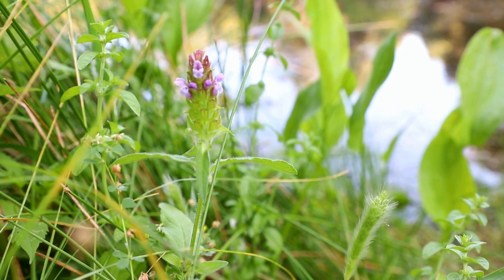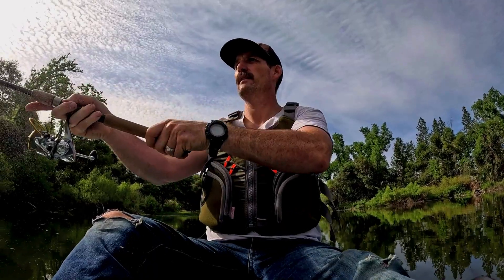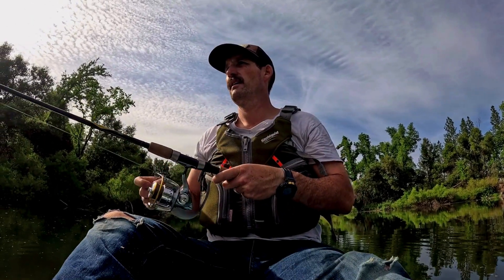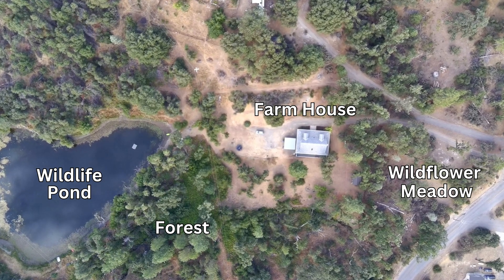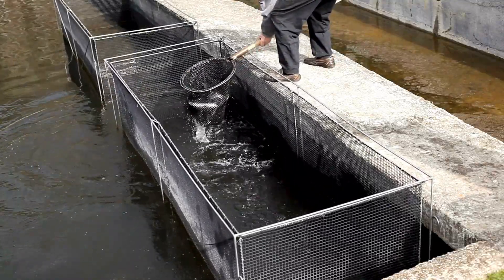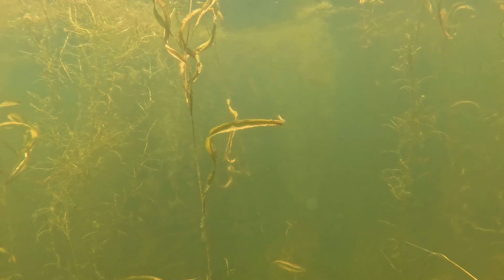To me, this pond held the most ecological value of anything on the property. And after trying my luck fishing for 30 minutes or so, I came up empty-handed. While I was disappointed that I didn't catch anything, we were still sold on the house and property, and the potential of the pond for future stocking of native freshwater fish. Little did I know the pond was hiding its own secrets below the surface.